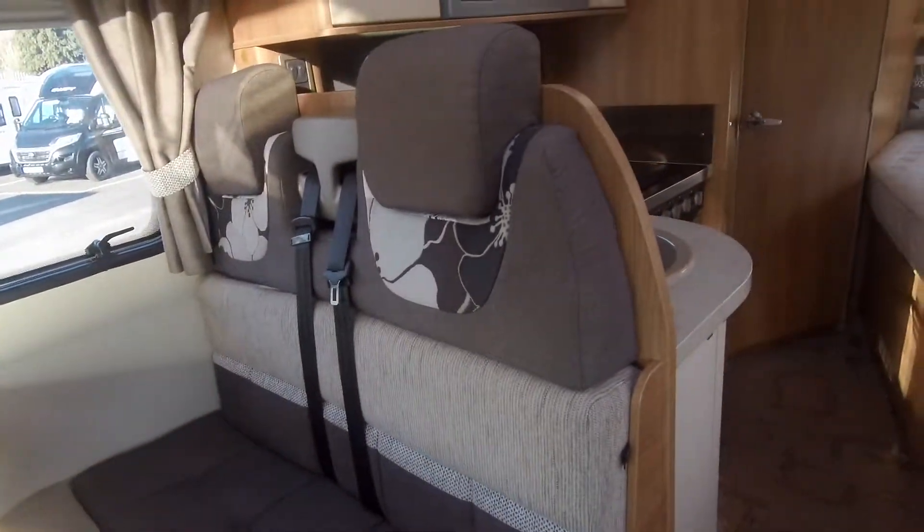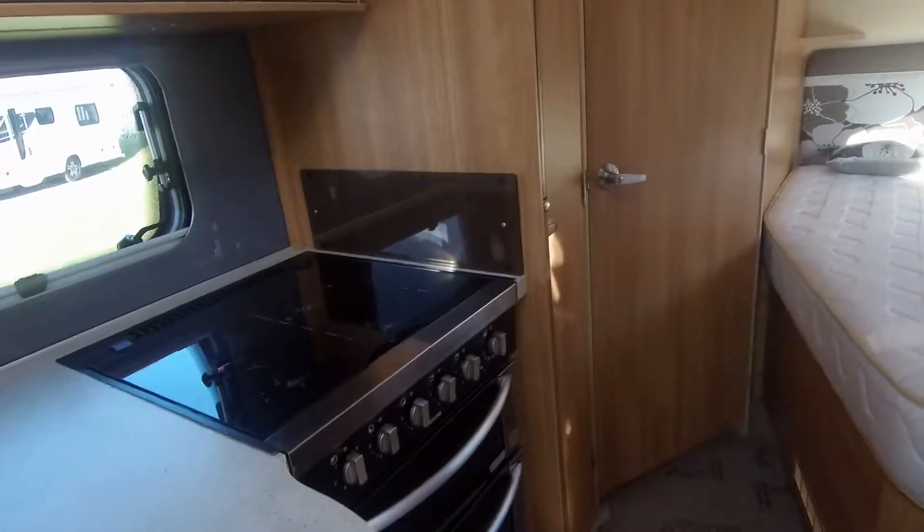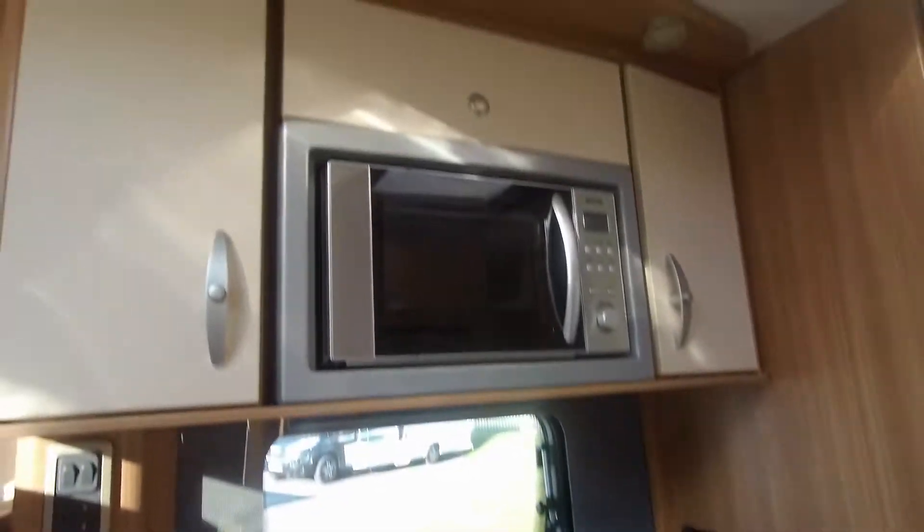You can see the kitchen area now, complete with microwave, full oven, and gas electric hob.